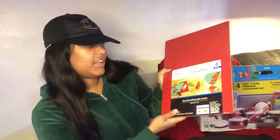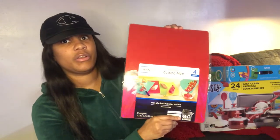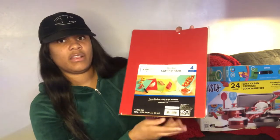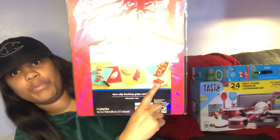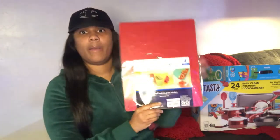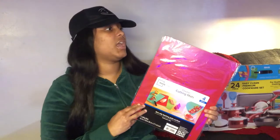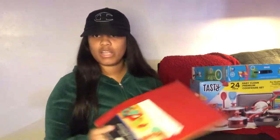Next up, we have some flexible cutting mats. They're basically like cutting boards but thinner and flexible. If you have onions or anything on them, you can bend them and pour the contents right into a bowl. They come in multiple colors — red, green, blue, and yellow. I thought these would be something fun to cook with.